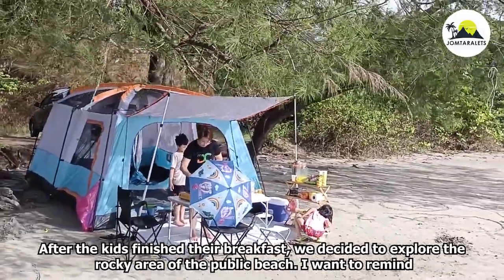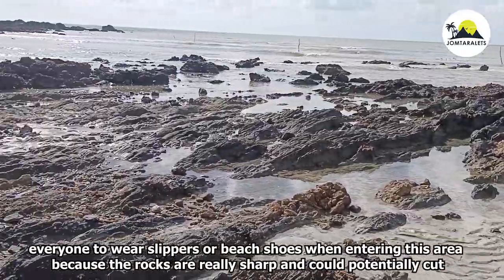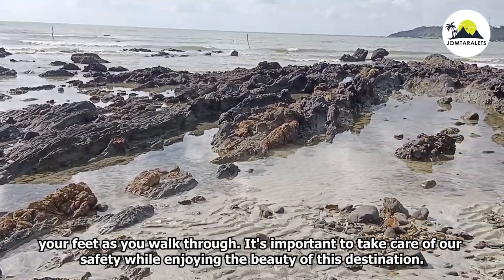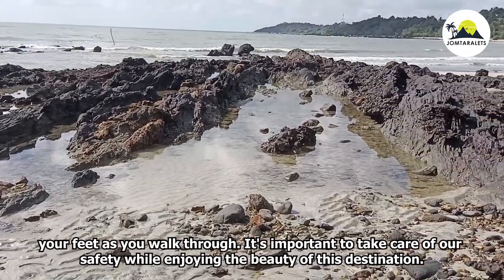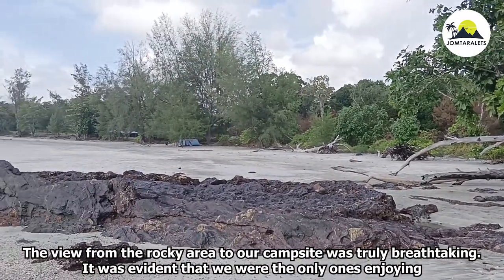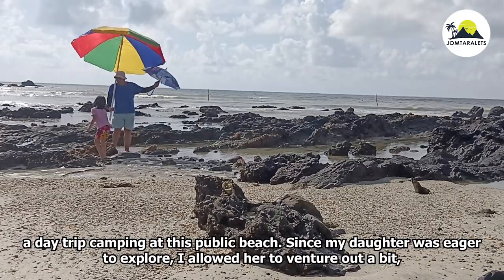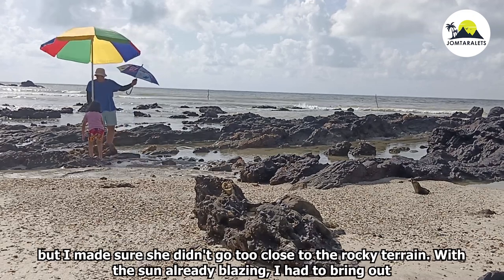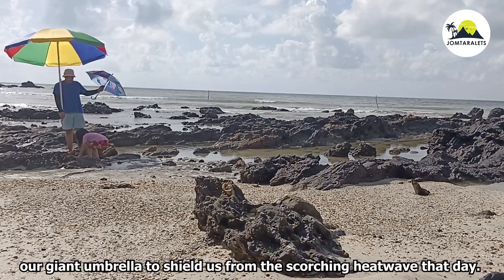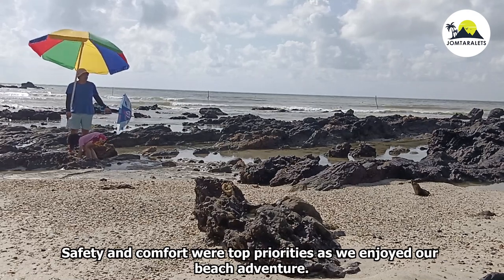After breakfast, we decided to explore the rocky area of the public beach. I want to remind everyone to wear slippers or beach shoes in this area because the rocks are really sharp and could cut your feet. The view from the rocky area back to our campsite was truly breathtaking. Since my daughter was eager to explore, I let her venture out a bit, making sure she didn't go too close to the rocky terrain. With the sun already blazing, I brought our giant umbrella to shield us from the scorching heat.